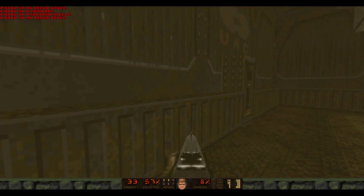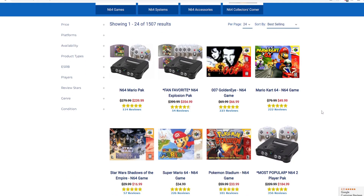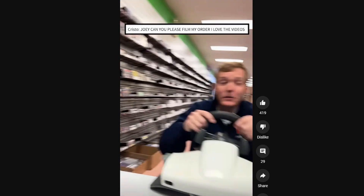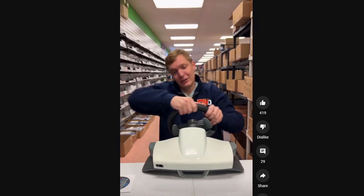They're bad. Case in point — I just went on their website and a Nintendo 64 with two off-brand controllers and Super Mario 64 is going to run you $239. That's the sale price, by the way — the original price is $280. And that's before tax. Pretty egregious, considering I got my N64 for $26 from a family friend.